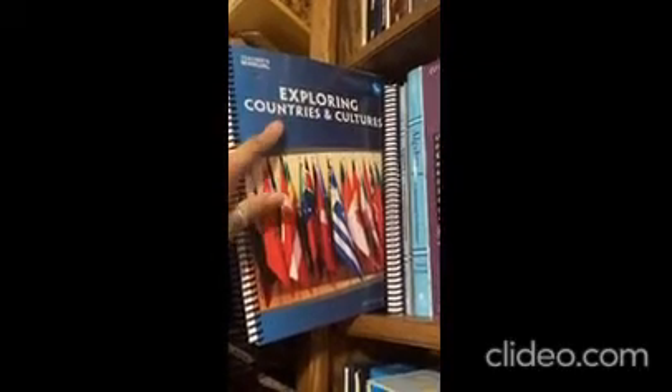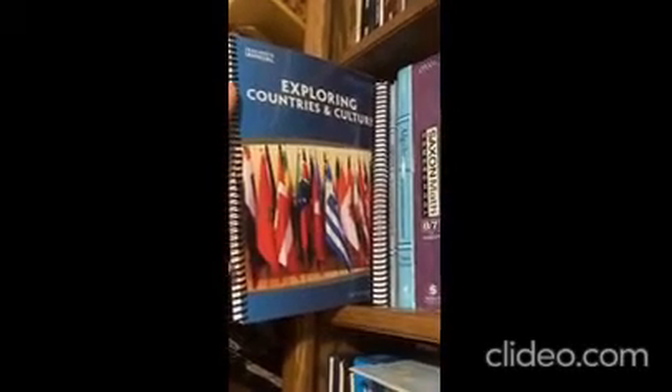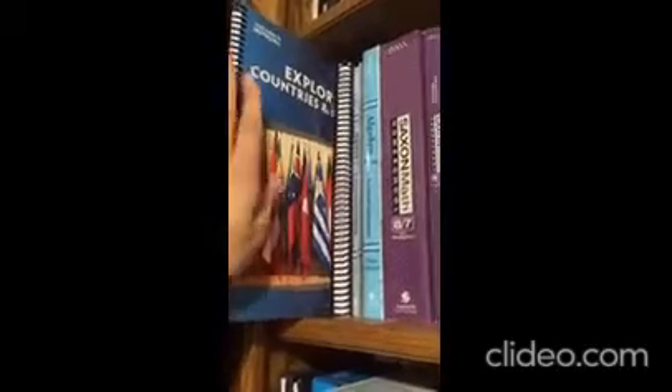Exploring Countries and Cultures is the first year in My Father's World — it's kind of a family program you can use for second through eighth grade, tweaked for the different ages but everybody does the same thing. You immerse yourself in different countries and cultures: you're learning their art, their biomes, cooking their recipes, and reading stories from their countries. It's such a cool way to learn, and that's how the entire curriculum is.